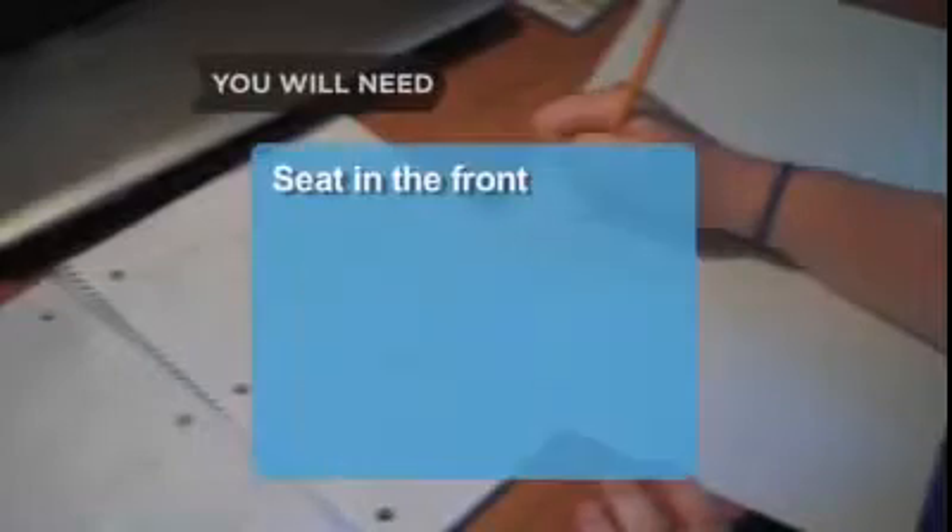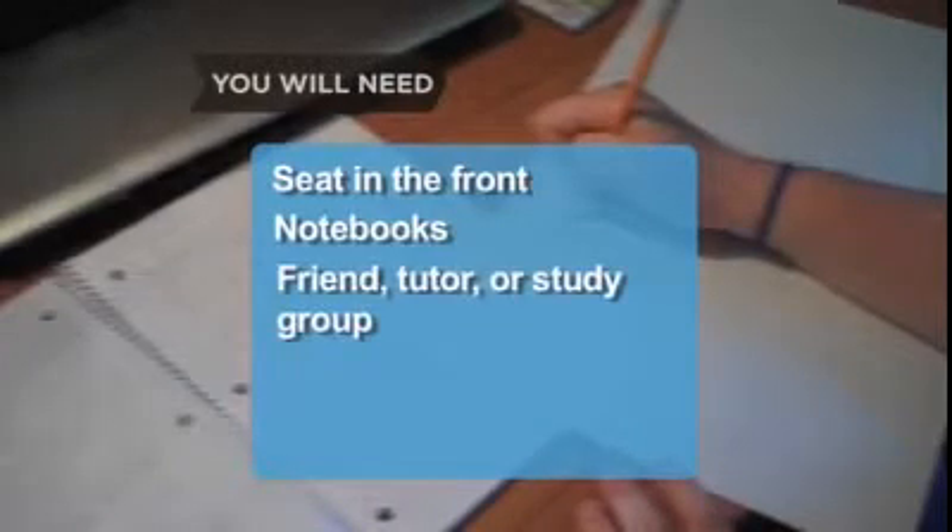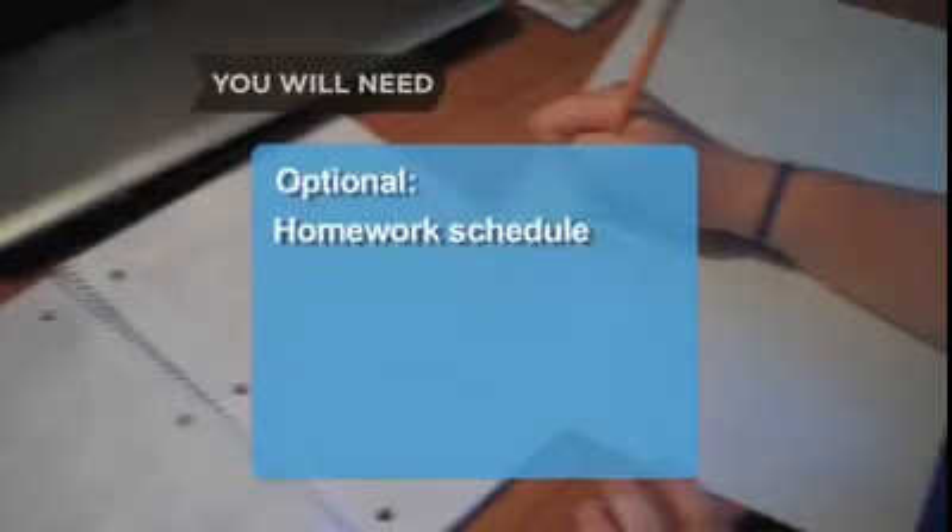With a little effort and focus, your next report card will support better grades. You will need a seat in the front, notebooks, and a friend, tutor, or study group. Optional: a homework schedule.